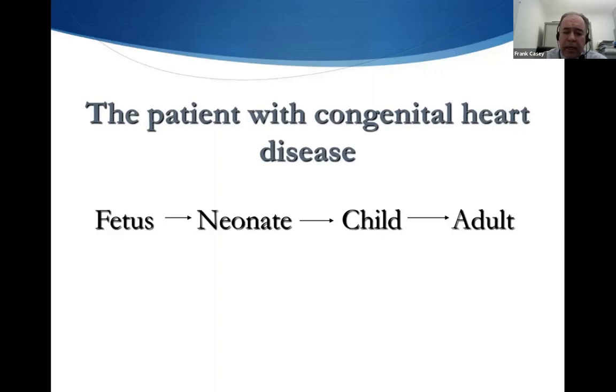For those not diagnosed antenatally, many come to us as sick babies. Those with less severe disease may slip through the net and be detected only later in childhood, and very rarely go through to adulthood before being picked up. But the majority of the patients we'll be focusing on are the fetal and the neonatal group.